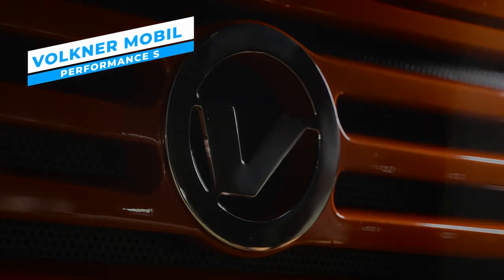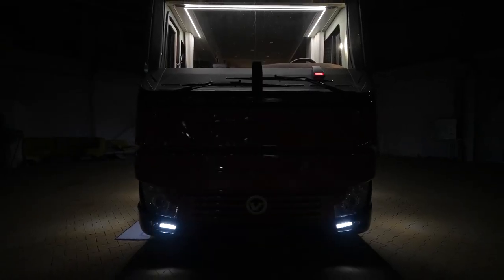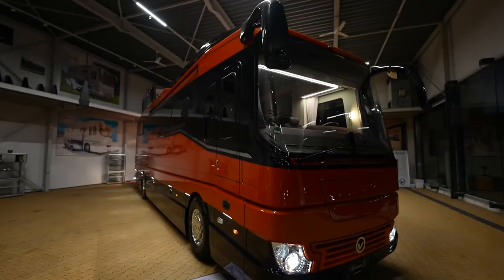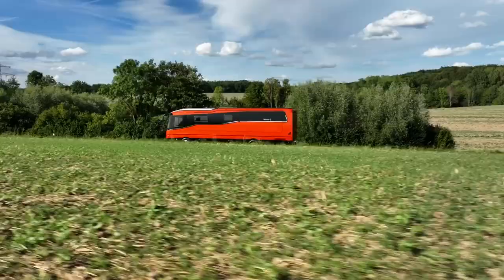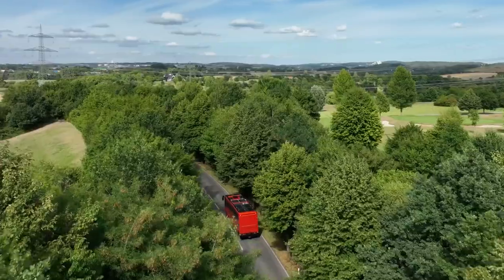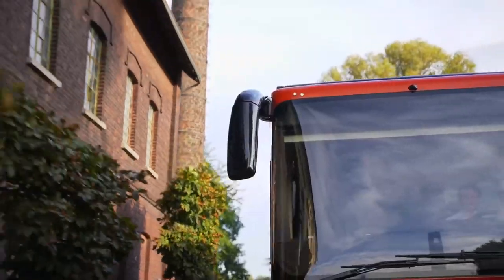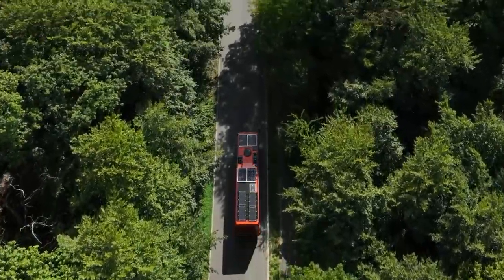Volkner Mobile Performance S. The Performance S, designed by Volkner Mobile, a well-known brand in the luxury mobile home industry, is the epitome of elegance, providing an opulent vacation experience for individuals who want nothing less than the finest. The Performance S is the ideal combination of roominess and mobility, measuring 8.5 meters in length, 2.5 meters in width, and 3.8 meters in height. Constructed on a high-end Mercedes-Benz chassis, it guarantees a steady and comfortable ride even over uneven surfaces.